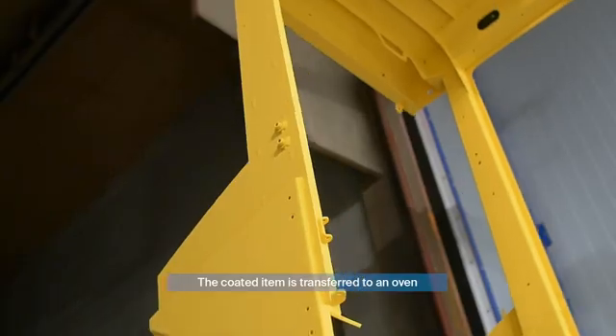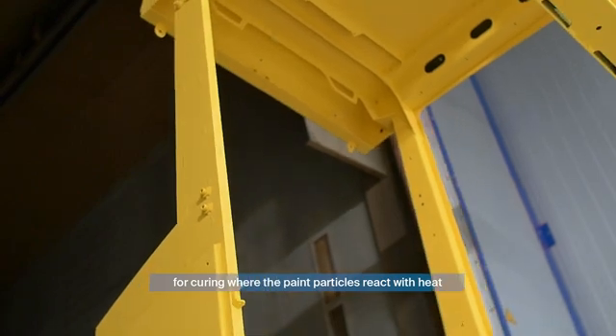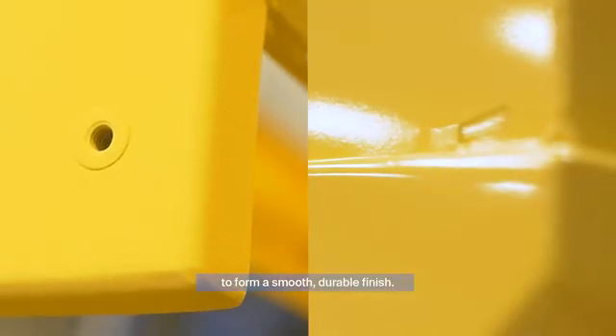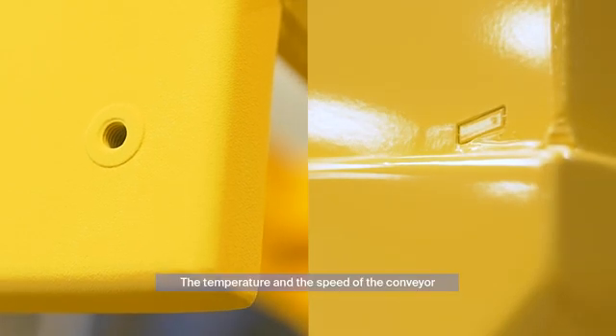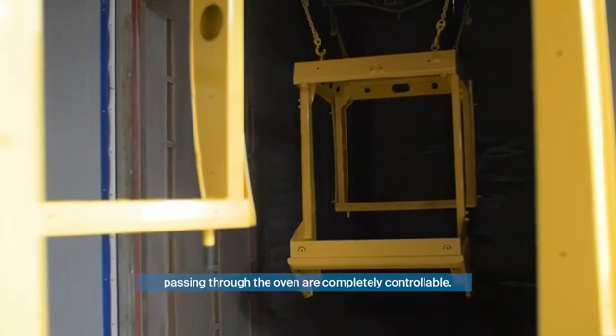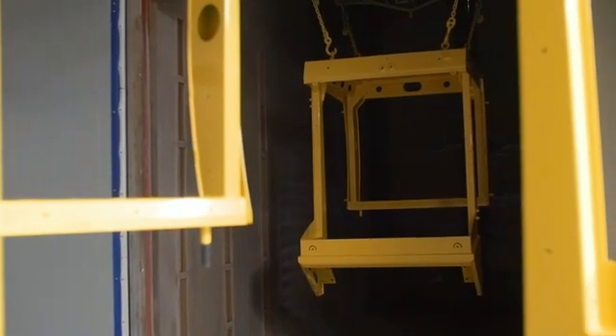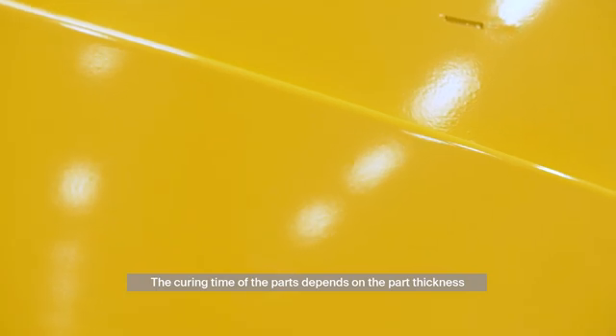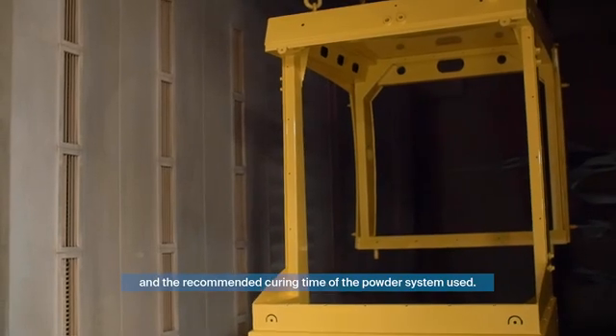The coated item is transferred in the third step to an oven for curing, where the paint particles react with the heat to form a smooth, durable finish. The temperature and the speed of the conveyor passing through the oven are completely controllable.